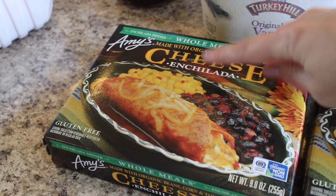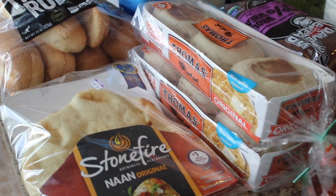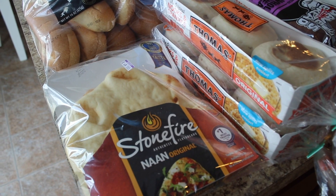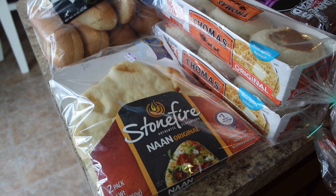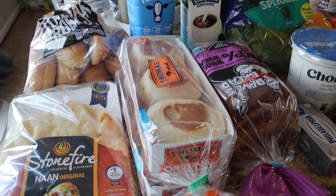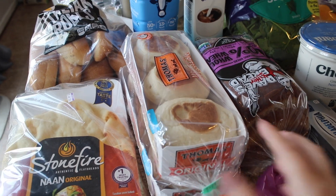It just comes with a cheese enchilada, some corn, and black beans — really good. For bread, I got some Italian rolls, and then for pizza night I got some Stonefire naan bread, which I use for the base of my pizza. I also got some Thomas English muffins, and they were buy one get one free, which is such a good deal because these are like five dollars each.